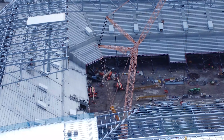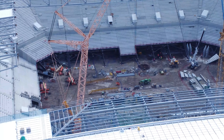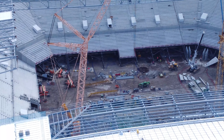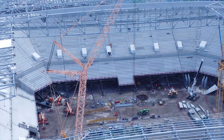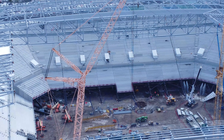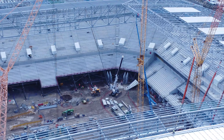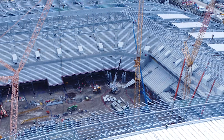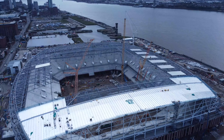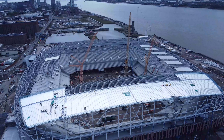Not much happening inside - it all seems to be exterior work today mainly. There aren't any roof trusses being built inside right now.